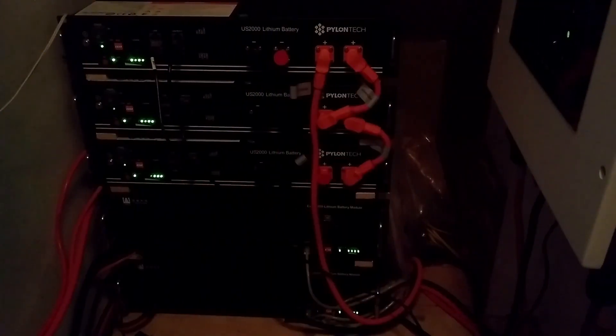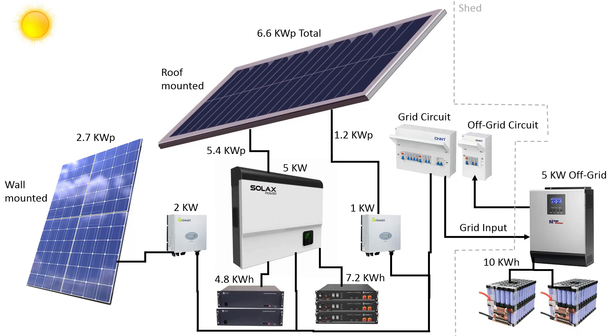These are my Pylontech battery modules. Each one is 2.4 kilowatt hours of storage, with two kilowatt hours usable. I have five of them currently — the two at the bottom are my original two, and the three above are newer ones I added recently. They are the same capacity even though they are smaller, because it's a slightly newer technology. The ones at the bottom cost almost twice as much as the newer versions when I bought them.